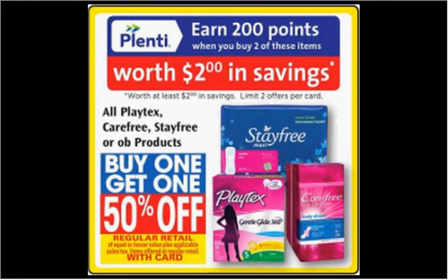Playtex, Carefree, Stayfree, or OB is also on sale — buy one, get the second 50% off, plus when you purchase two you'll get $2 back in points. If you get two of the Playtex Gentleglide 360 tampons 18-count at $5.79 and use one $4-off-two coupon from your SmartSource of January 3rd, you'd pay $4.69 out of pocket, get the $2 back — like getting each thing for $1.34.